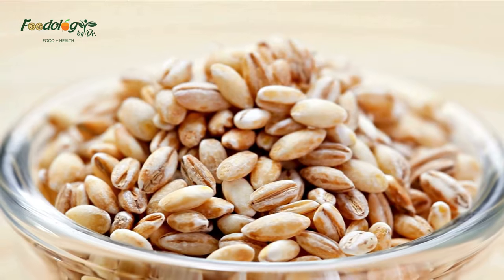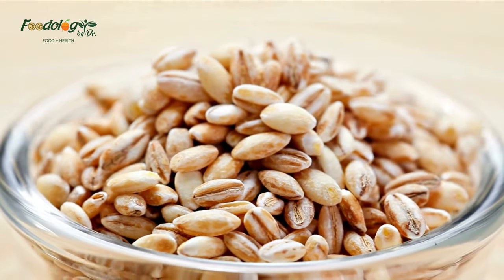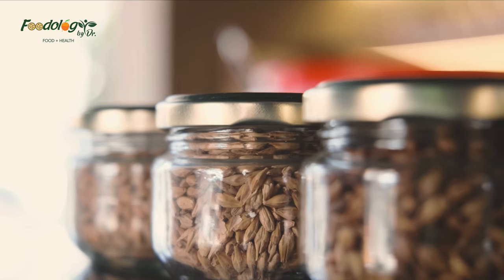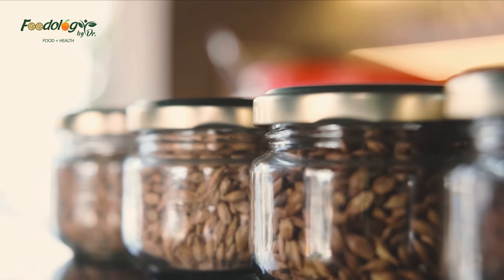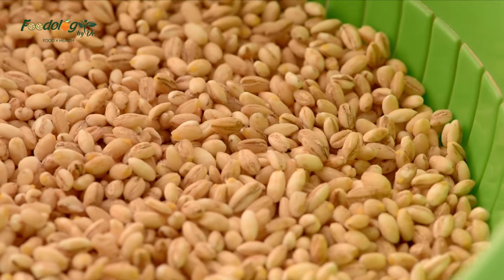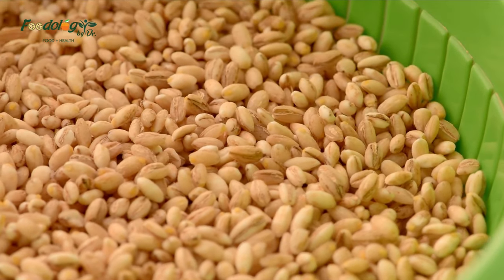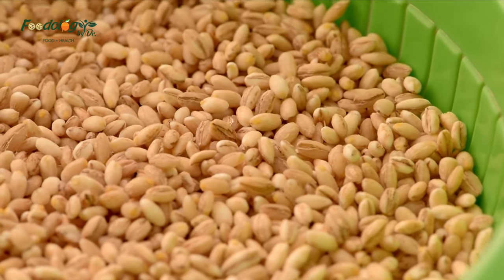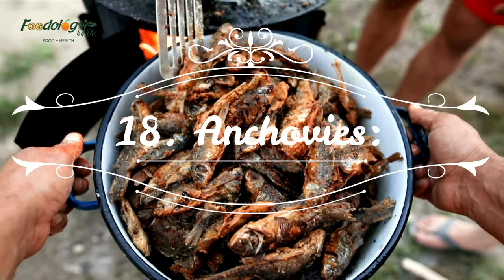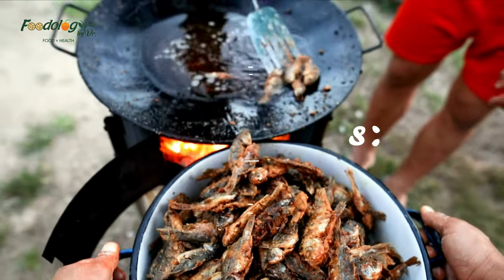17. Barley. Barley is a nutritious whole grain that's high in fiber. High-fiber diets rich in whole grains have been shown to have a protective effect on lung function and may reduce the risk of mortality from lung-related diseases. The antioxidants found in whole grains, like flavonoids and vitamin E, also promote lung health and protect against cellular damage.